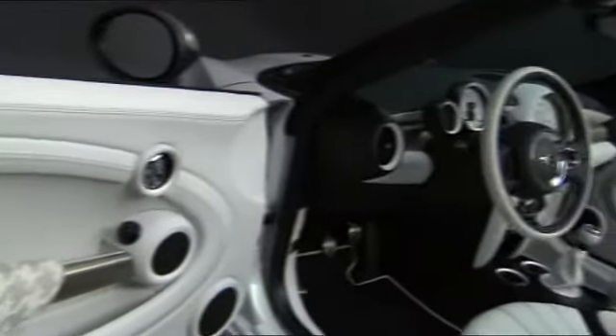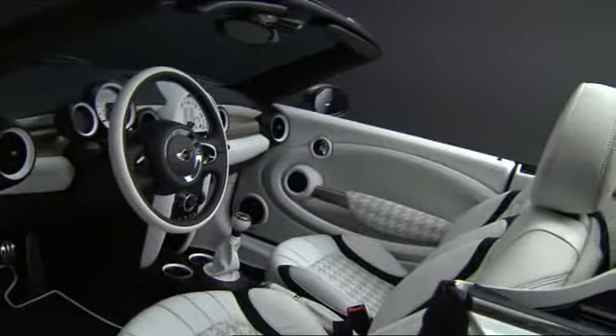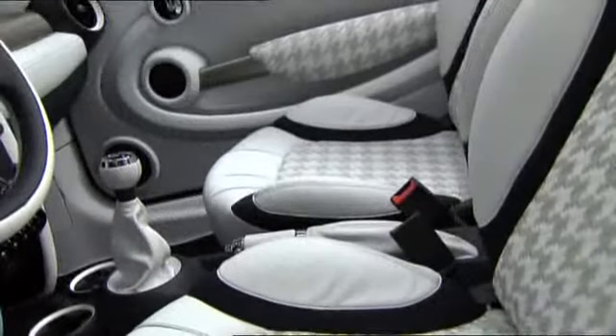The pure white of the exterior also adorns the interior, where the occupants lavish in the luxury of exclusive Italian Poltrona Frau leather seats.